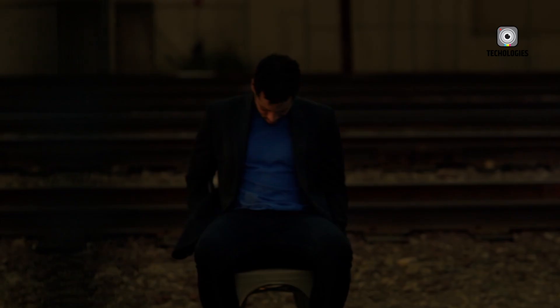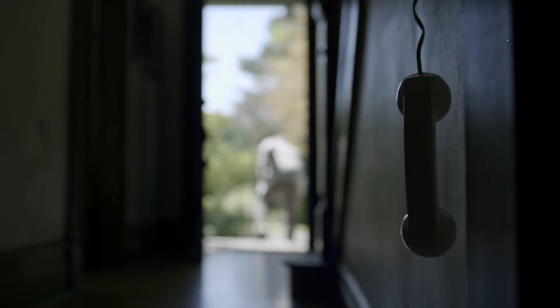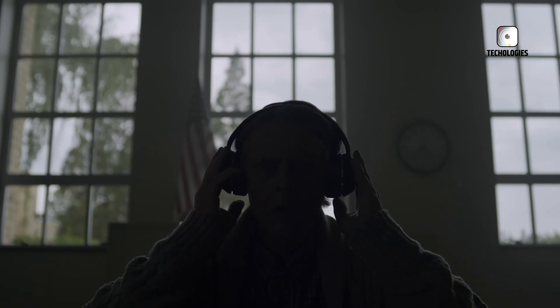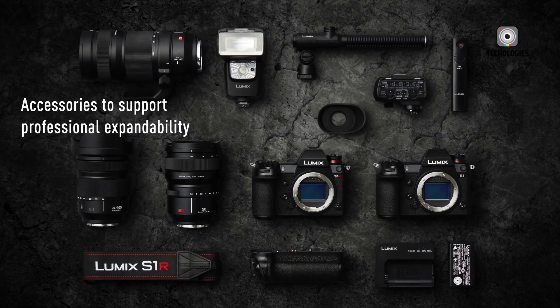This kind of technology has typically been reserved for cinema cameras costing upwards of $20,000, such as those from ARRI or RED. Bringing that capability to a $5,000 mirrorless body could be a game-changer, particularly for filmmakers, sports shooters, and professionals who demand absolute precision in motion capture.